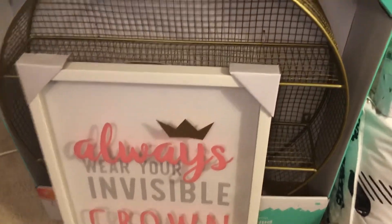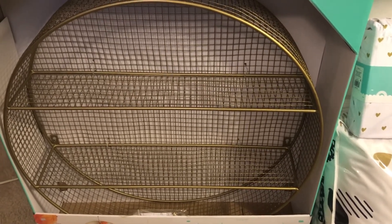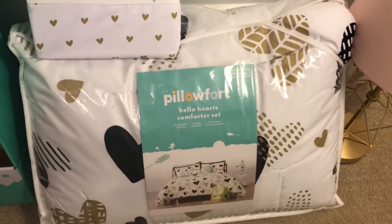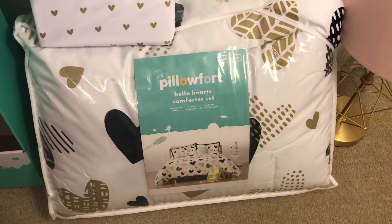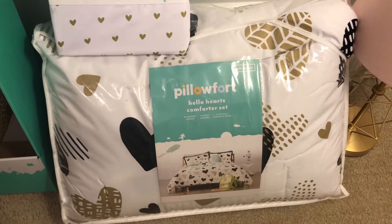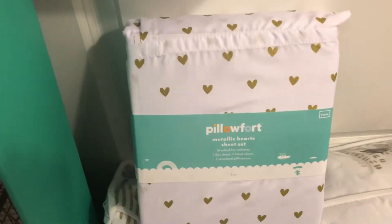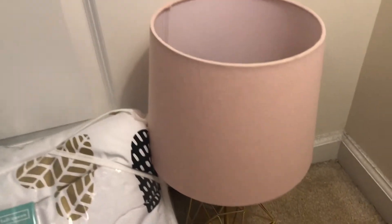I also got this little decor piece to hang on the wall — a circle wall decor. I'm not sure what I'll put on it yet but I'll figure something out. Next is her comforter set — she really liked this one. We decided not to go for a character theme so we can always add different pictures and things. Her room color theme is going to be black, gold, and white with light pink accents. I also got a white sheet set with gold hearts to go with it.